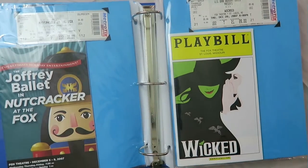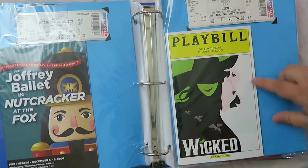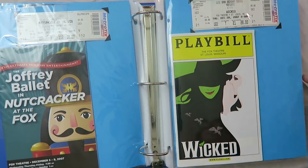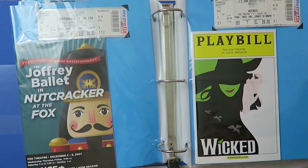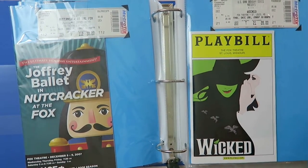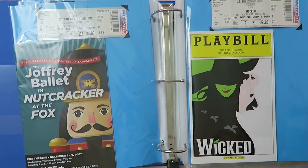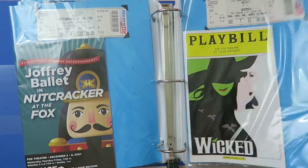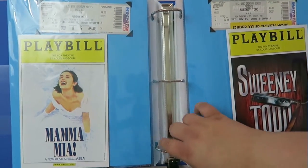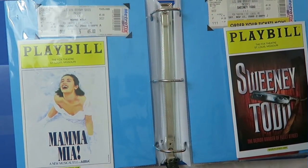Then we have the Nutcracker, which I didn't enjoy at all, and then Wicked — this is the first time I saw Wicked where we actually bought seats. Wicked is a fun show. I thought I had seen it more times than I have, but according to my playbills and tickets I haven't seen it as many times as I thought, which I'm kind of excited about.